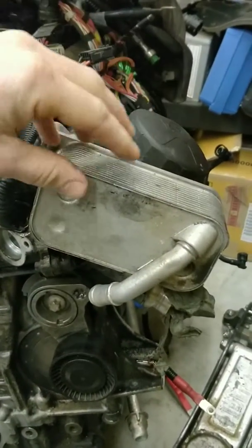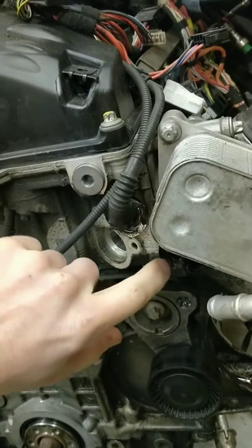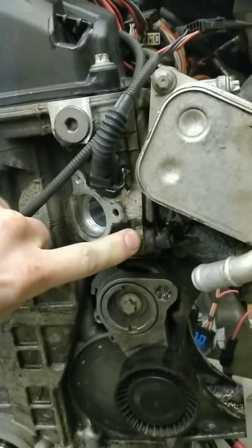Oil filter housing being here and the cooler here. There's the seal between the block and the housing in here. Pressurized oil runs through here when the engine is running, so a small leak can quickly become large here.